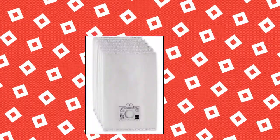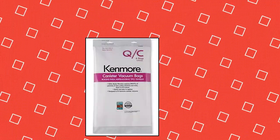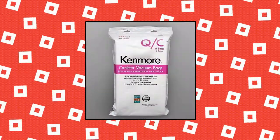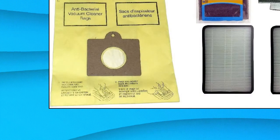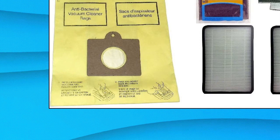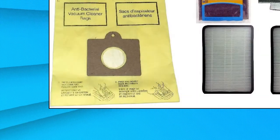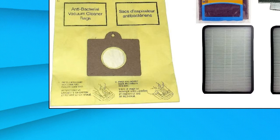Kenmore canister vacuum bags, type Q. Fits canister vacuum cleaners that use type Q and C replacement bags. Kenmore Elite 20-53292, 6 bags per package. 11 Kenmore Type C or Type Q Premium Allergen Canister Vacuum Bags, 1 Kenmore CF1 Motor Chamber Filter, 2 Kenmore EF1 Exhaust HEPA Filters. Fits all Kenmore canister vacuum cleaners made since 1995, including Progressive, Intuition, and Clean models. Will not work with Whispertone models.